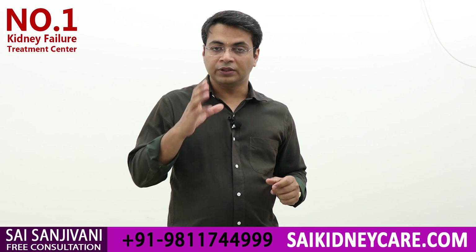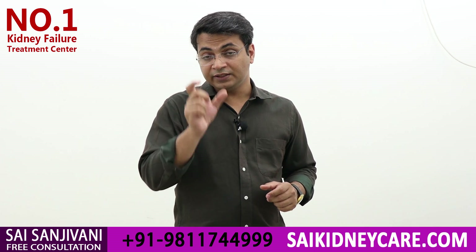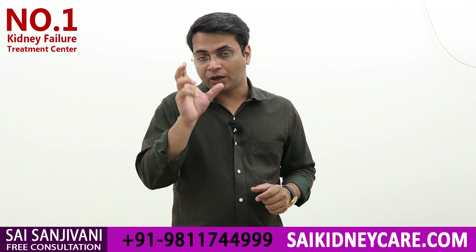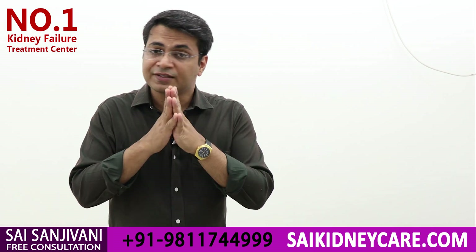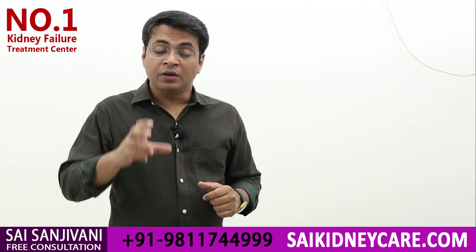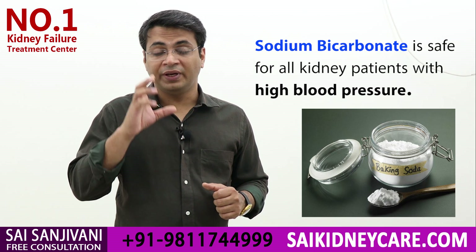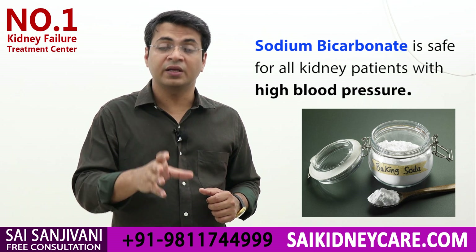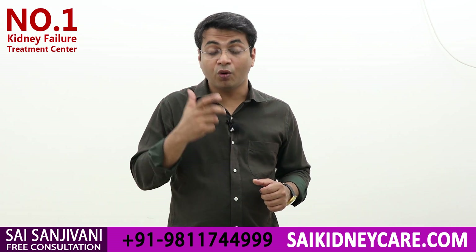Now a question arises: sodium bicarbonate contains sodium, and sodium is a cause of high blood pressure. So if a person takes sodium bicarbonate, will blood pressure increase? As all nephrologists give sodium bicarbonate to patients suffering from kidney failure, none have shown an increased level of blood pressure. So it is very safe for blood pressure — it is very safe for kidney failure patients to take sodium bicarbonate in reasonable amounts.